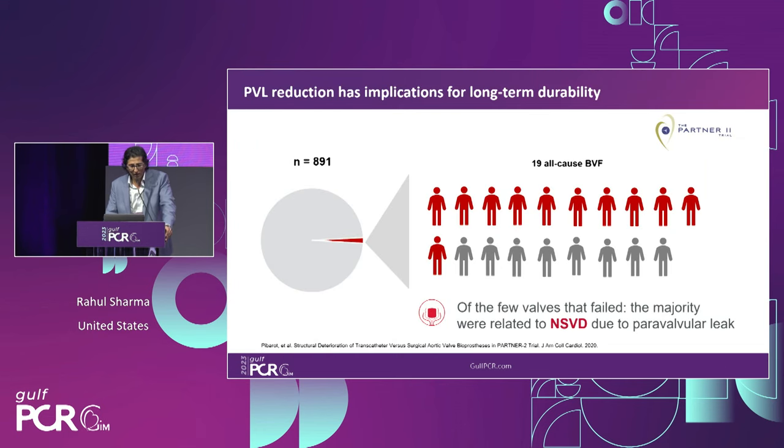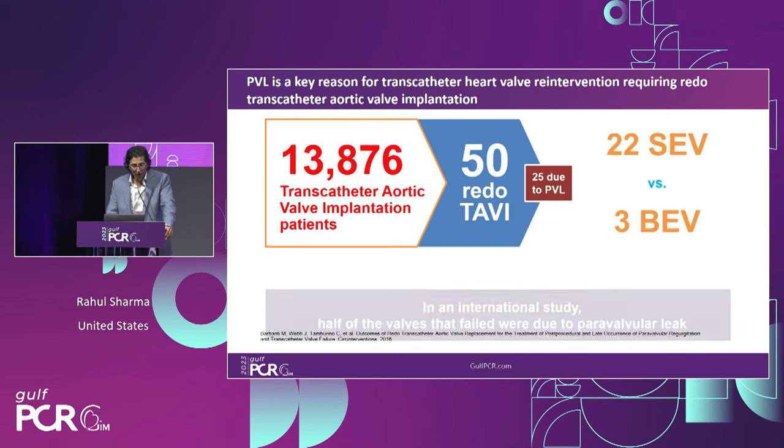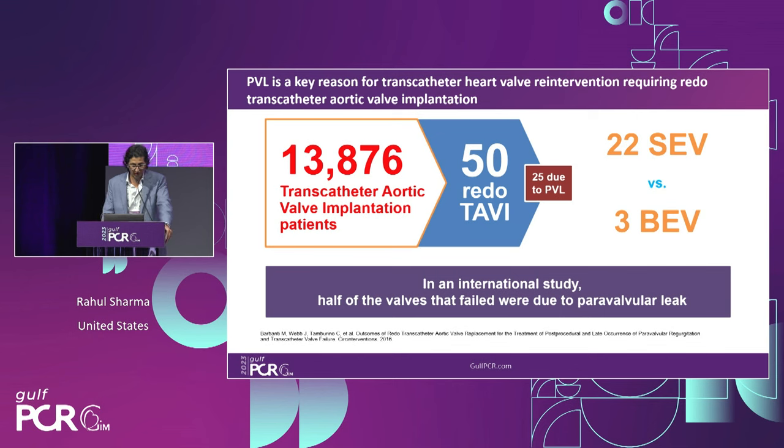PVL contributes significantly to valve degeneration and durability concerns. In a cohort of nearly 900 patients, roughly 20 patients had all-cause valve failure, and the majority related to non-structural valve deterioration were due to paravalvular leak — it is not a benign phenomenon. In a larger cohort of nearly 14,000 patients, of the 50 who required re-intervention or redo TAVI, half were due to PVL — 22 from self-expanding and 3 from balloon-expandable valves. PVL is of significant consequence, particularly when considering valve durability.